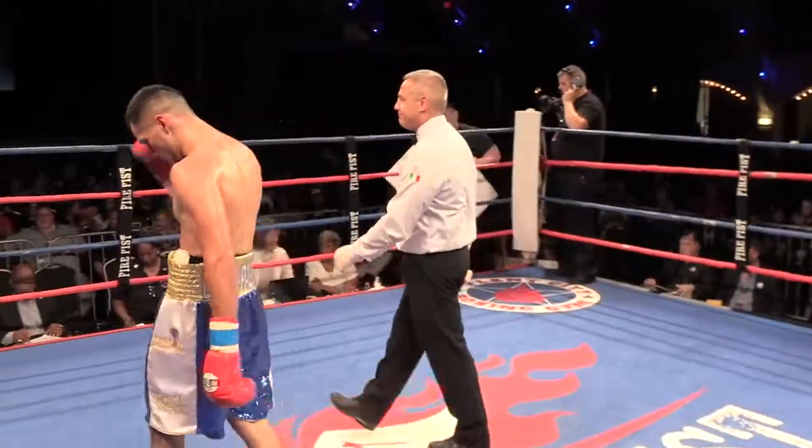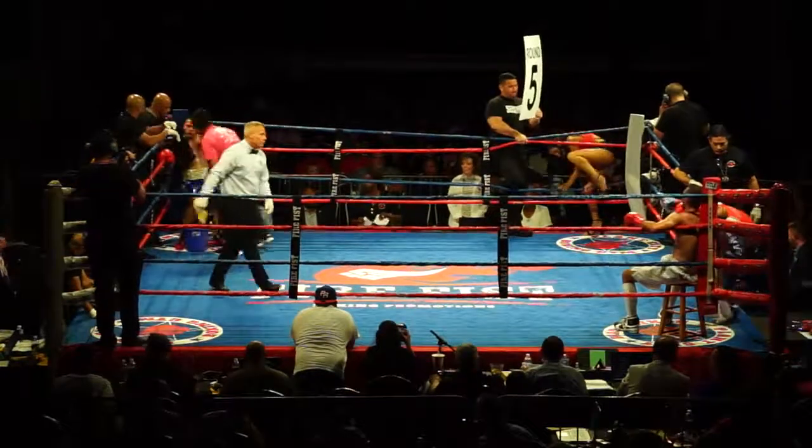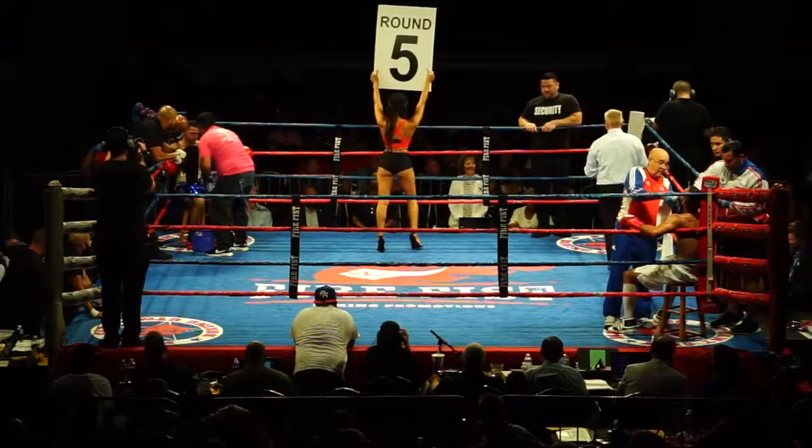Good round for Ramon. I think he came out with a little bit more confidence again and took control of the fight. I think he did more than enough to take that round. So I think we have a 2-2 fight right now — pretty even at this stage going into round five.